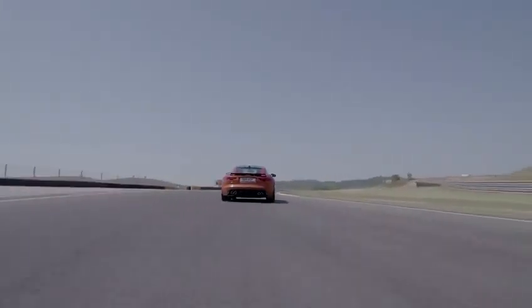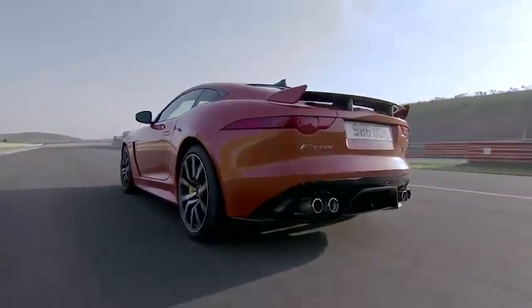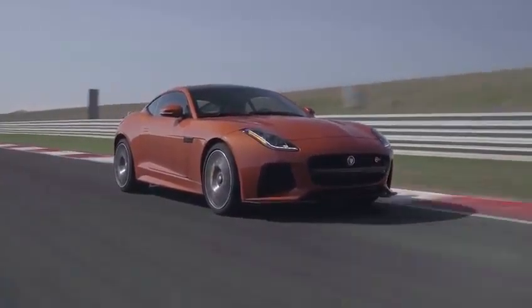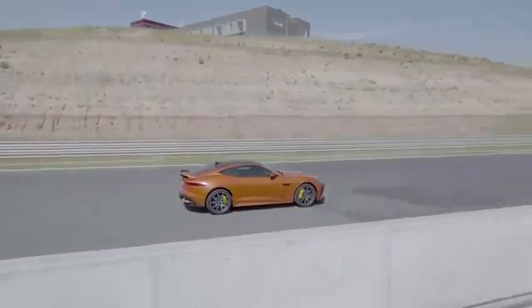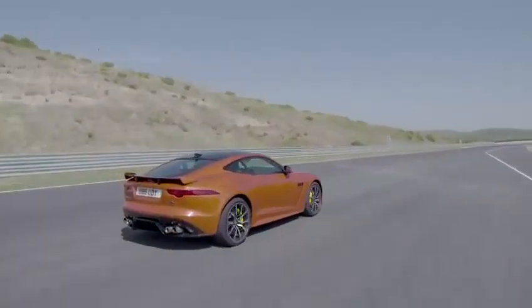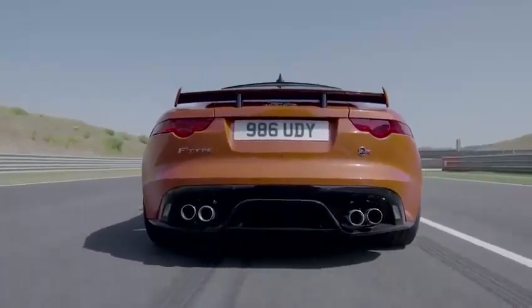Jaguar's Director of Design Ian Callum famously said that British design should be restrained and never vulgar. We think that's a good way of summing up the Jaguar F-Type SVR. On the surface, it looks elegant and stylish and seductive, but take a slightly closer look and you can see the cat's claws. This is a car that doesn't need to shout about its credentials, but just sit in it and you'll be longing to find out more.